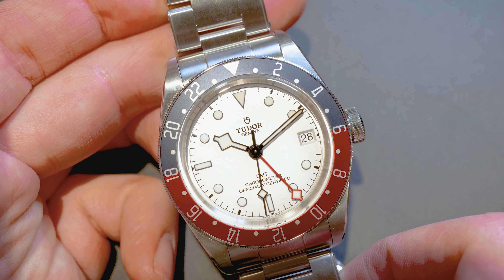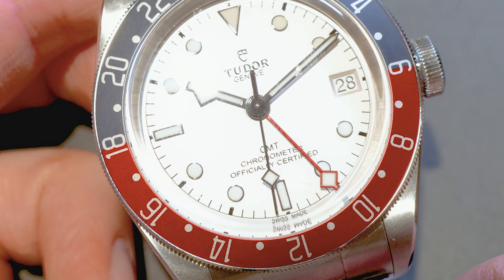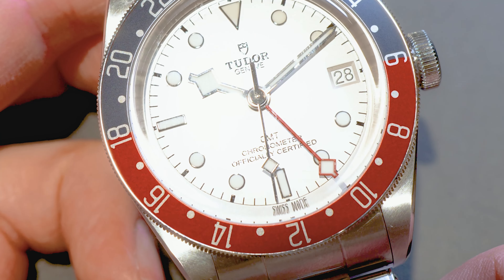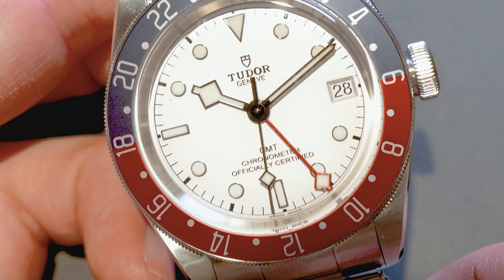It's not for me, but it's a nice new colorway. What we can see here is the future of Tudor — the 58, the 54, they are changing the cases and making them slimmer. It's only a matter of time until they also change the GMT to bring it more in line with the other ones.